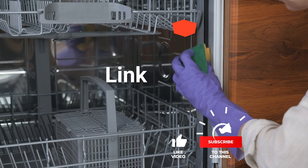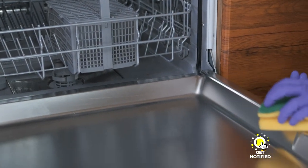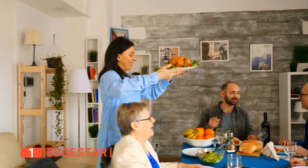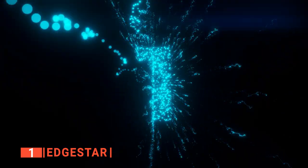Before we reveal number one, be sure to check out the description below for the newest deals on each of these items. And be sure to subscribe if you want to stay up to date on the best products on the market. Finally, our top dishwashing machine is the EdgeStar. Though all of the products that we've talked about so far have a lot of remarkable features, only one can be the best. Let's talk about why EdgeStar made it to our top spot.